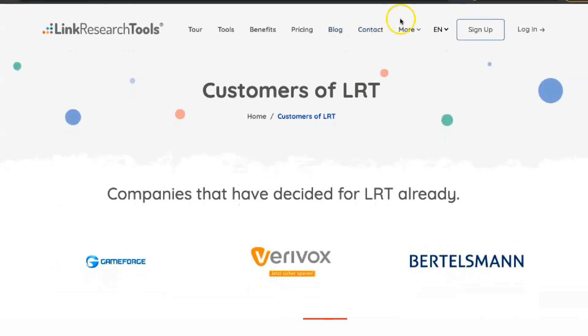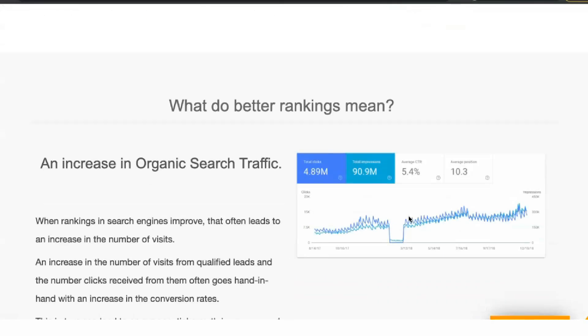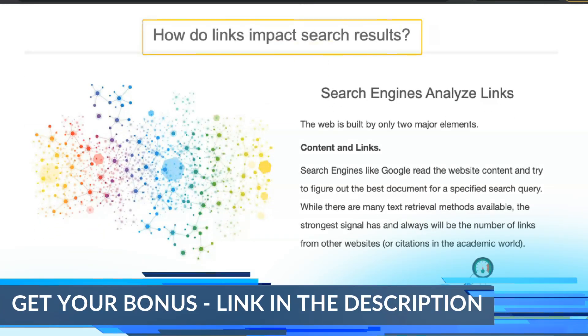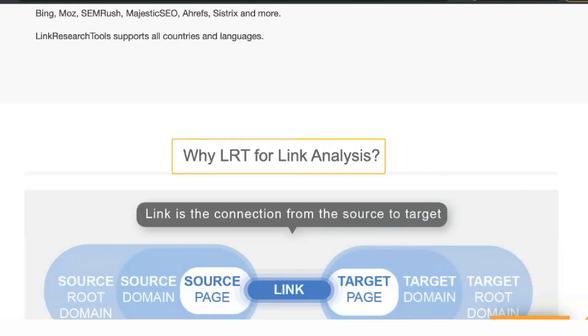Another helpful feature is the Theme Metric, which shows the type of site the link is from, and the Link Location Metric, which shows the location of links on the page. This is a godsend when building links because you know without visiting the page that if a link is in the footer or site box, it's probably a paid link or some other type of link that will be hard to replicate.